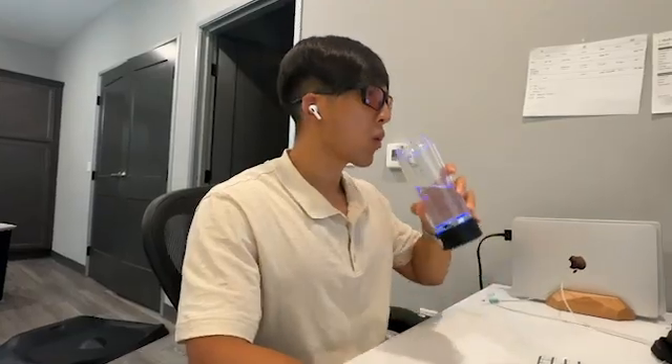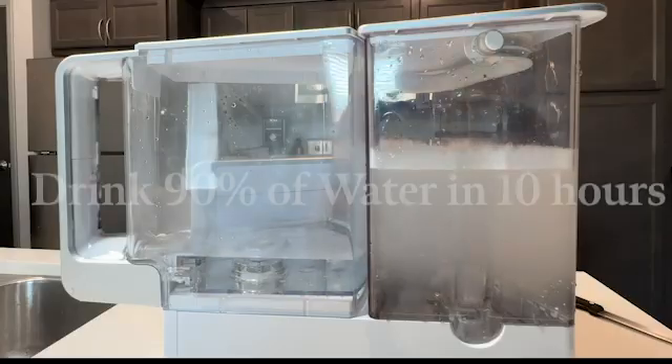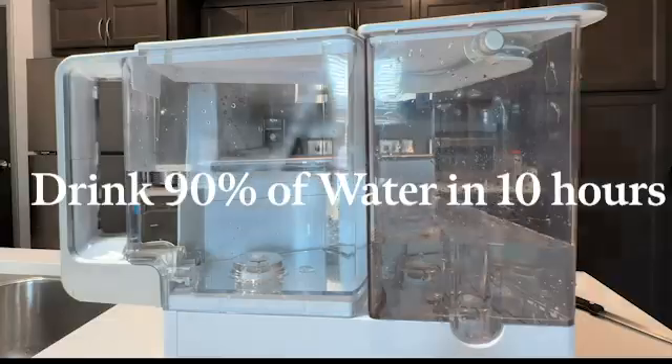The next habit is hydration. Hydration helps maintain blood volume and efficient blood circulation to maximize our VO2 max. Aim to drink about 3 to 3.5 liters of water a day. The main habit to take away is to drink 90% of your water intake in the first 10 hours of your day, because during the first 10 hours after waking, your kidneys work more efficiently to filter fluids.